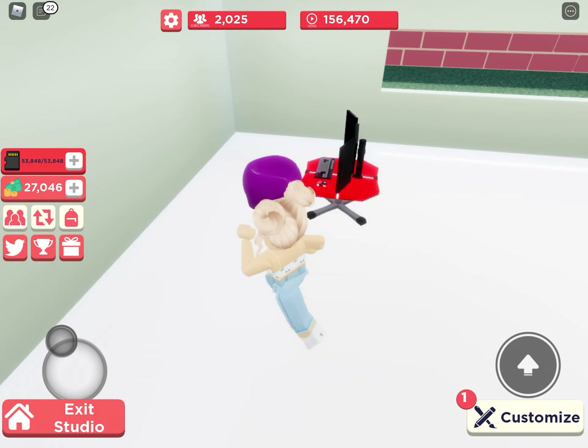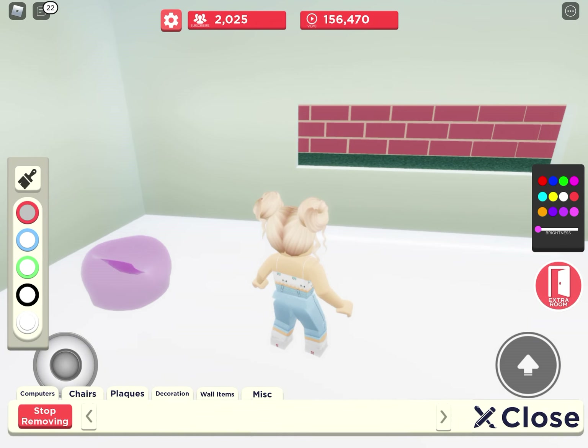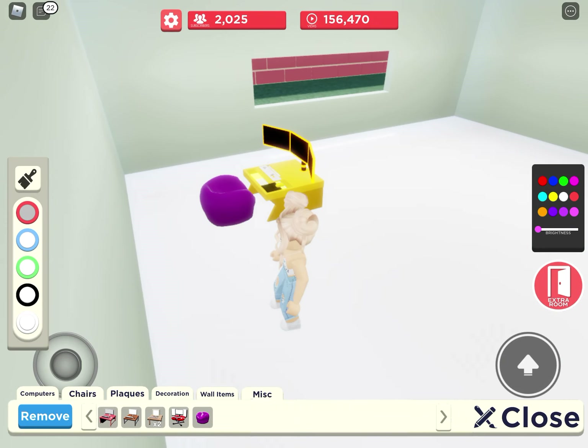Look at how fast that is, guys — that's faster than usual. I have a new camera. Wait, not a new camera — I have three monitors. Yay!